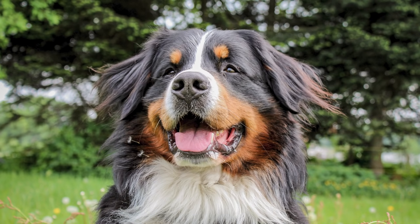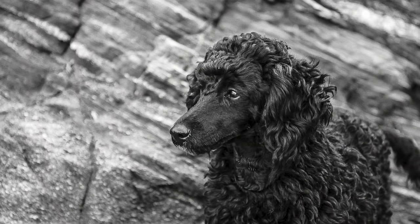The Bernadoodle is a crossbreed between two different types of dog. The parents of a Bernadoodle are the strong and dashing Bernese Mountain Dog, as well as the clever, smart and low-shedding Poodle.